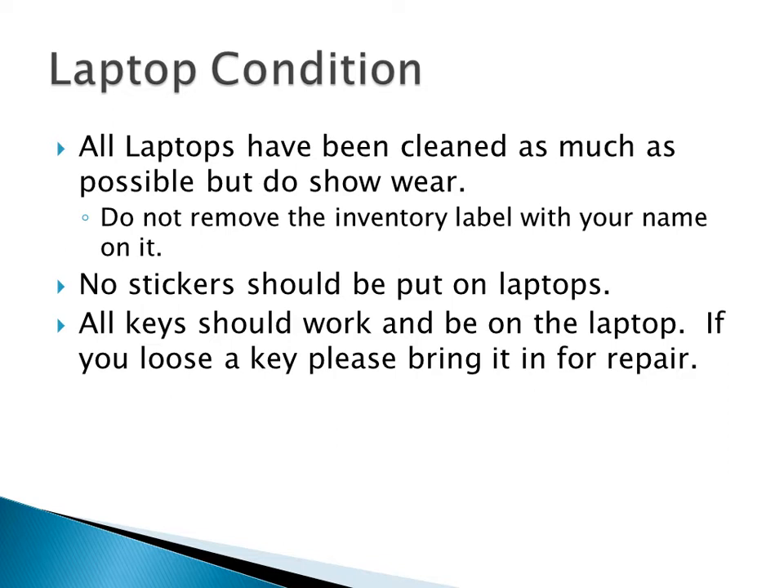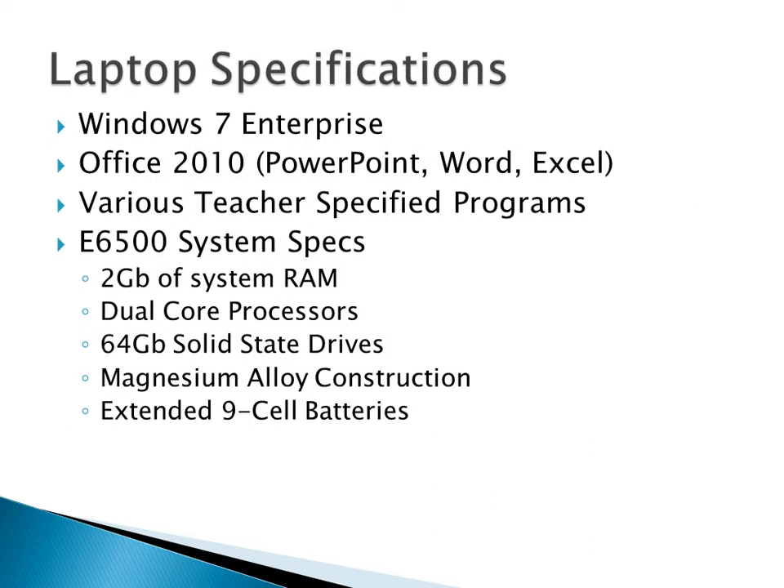All the keys should work — we've tried them all out. However, if you have problems, bring it in. You might have to come early or late since you don't have interventions, but we want to get them all working for you. The laptops have Windows 7 Enterprise and Office 2010, plus a bunch of programs that teachers asked for. For example, you may not have the class that uses Audacity, but there will be some programs you may or may not use.